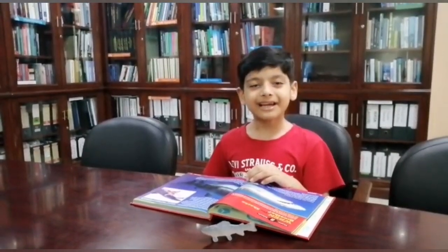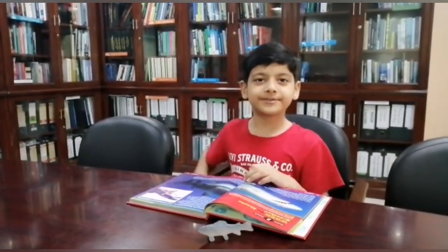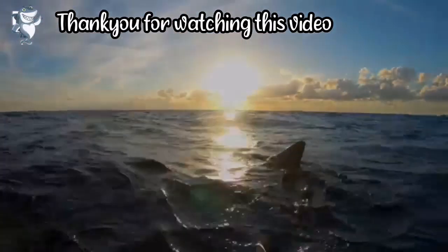And that's the end of the episode. I'll see you guys next time. Don't forget to like, subscribe, and share. Thank you so much for watching this video.